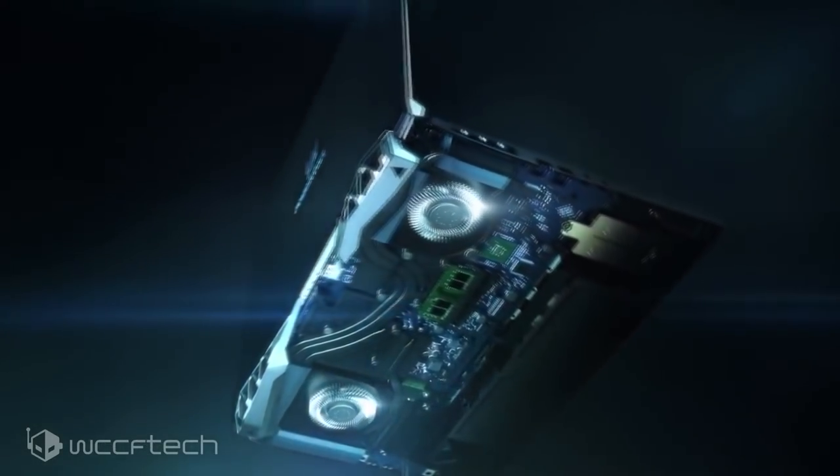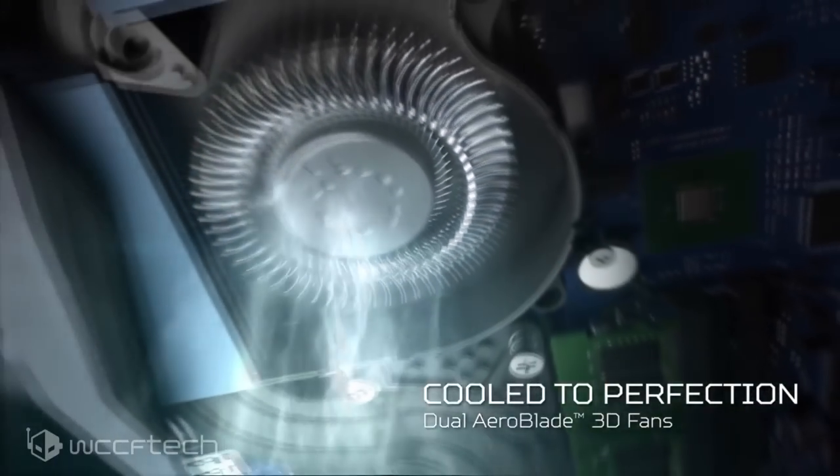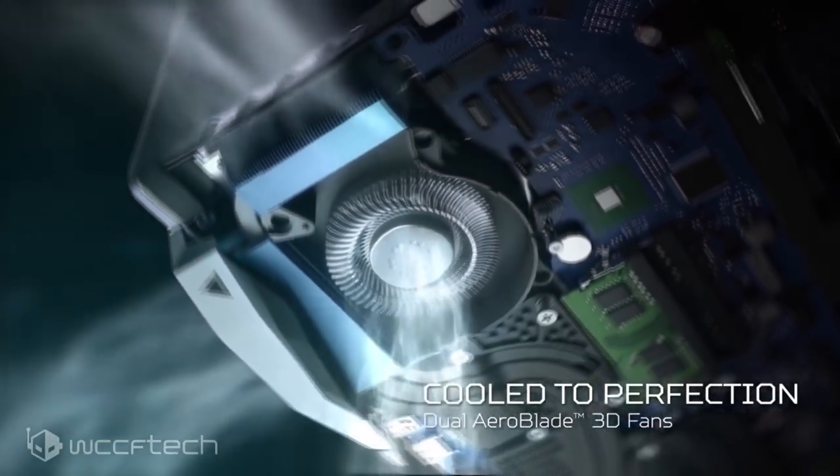You have the Core i9-8950HK, which is an overclockable 6-core 12-thread CPU from Intel — great performance, great CPU. On the other hand, you have the Ryzen 7 2700: 8 cores, 16 threads, and it's unlocked. Looking at the back end of this laptop, you can see there's plenty of cooling to keep either one of them tame.